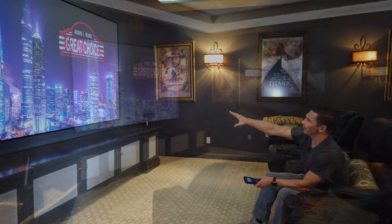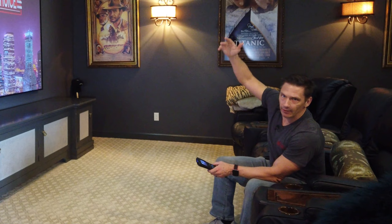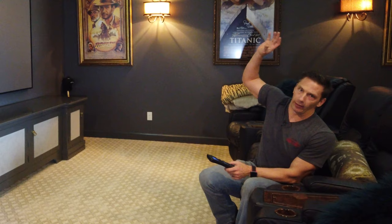We have a 120-inch screen — an animation screen. And then behind us, we'll show you what's really cool: the client didn't want to see the projector. Typically we mount projectors on the ceiling or a pole with a low-profile mount, but in this particular case there's a heated and cooled attic space behind here where we put the projector, behind the wall. We did a small opening in the wall.